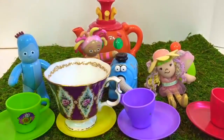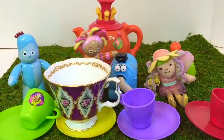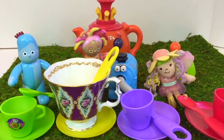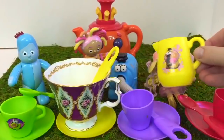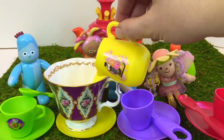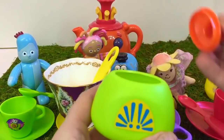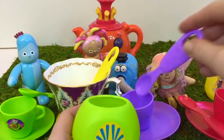Everyone needs a spoon for their tea cup — green one for Iggle Piggle, yellow one for Opsy Daisy, purple one for Nunu, and red one for the garden fairy. Here's some Nunu cream — who would like some? Opsy Daisy gets some, Nunu, the fairy, but none for Iggle Piggle. Who would like a little bit of sugar? Nunu would like a little bit of sugar.